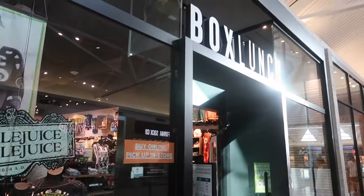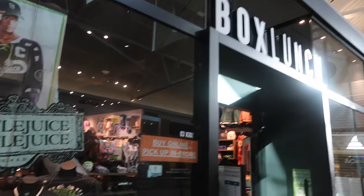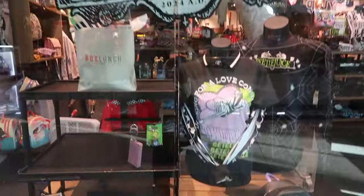Hey my pretties, welcome back. We are at Box Lunch today. I always pop in here every now and then to see what they got.